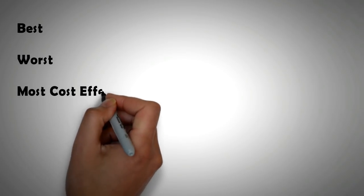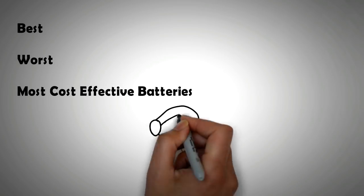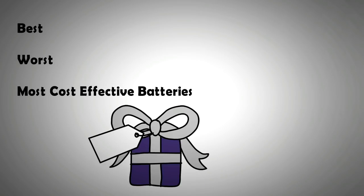Coming up, we will list what are the best, the worst, and the most cost-effective battery options for solar or any other renewable energy storage system. Plus we will introduce a brand new battery technology that is getting rave reviews — and we're not talking about lithium-ion batteries, so stay tuned till the end.